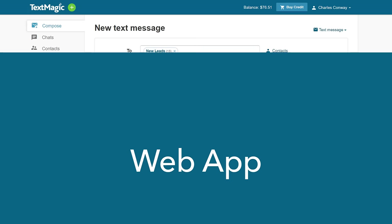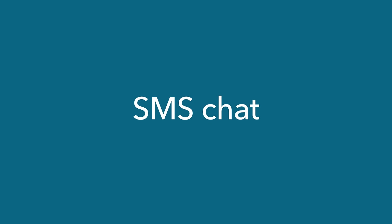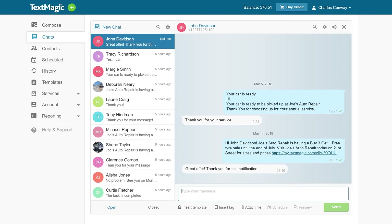The TextMagic web app allows you to send and receive text messages very easily. With SMS Chat, you won't miss any incoming messages from your customers.